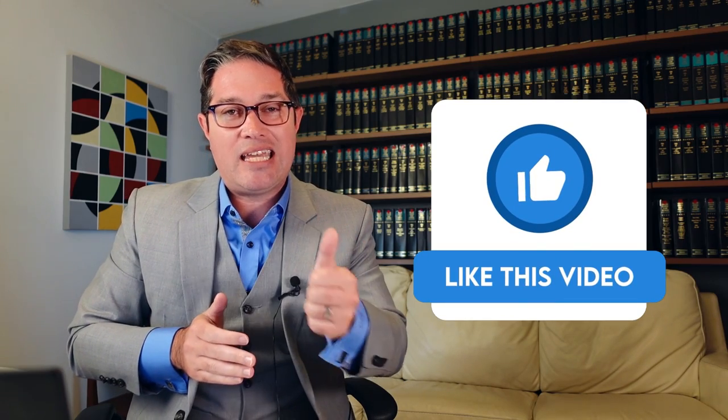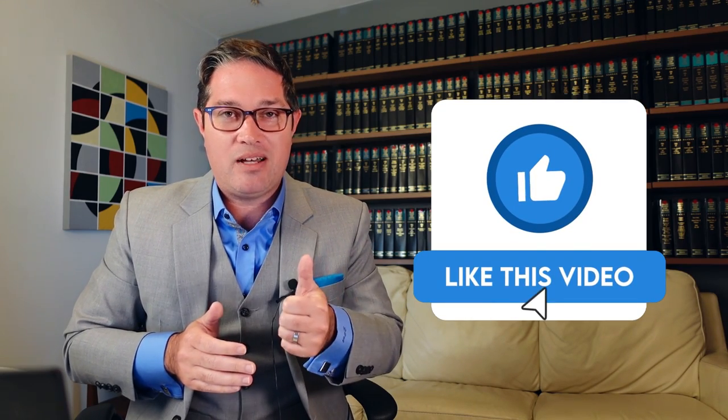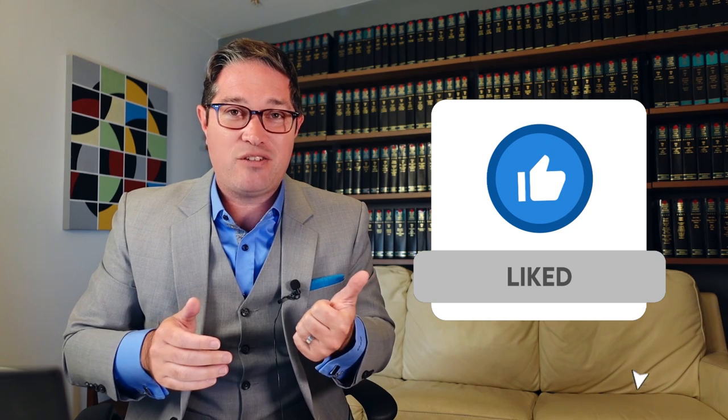Thanks for watching. Hit the like button if you got some value out of this video. Consider subscribing to the channel if you want more on patents and inventing, especially for inventors, entrepreneurs, and startups. We'll see you in the next video.